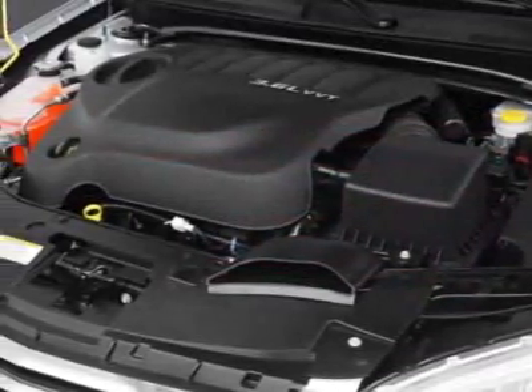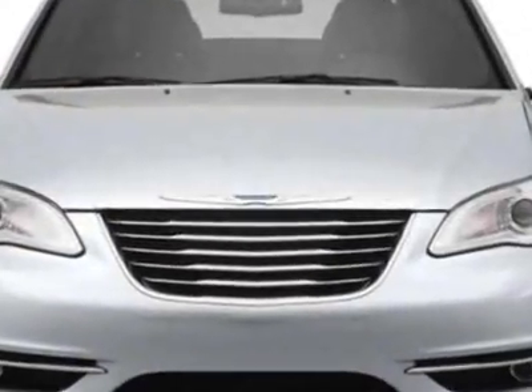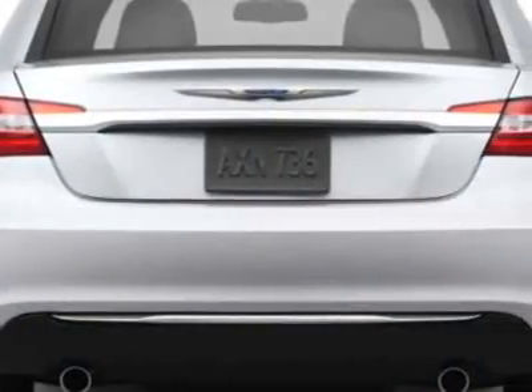This vehicle gets an estimated 21 miles per gallon in the city and an estimated 30 on the highway. This 200 boasts a 2.4 liter inline-four engine and has a 6-speed automatic transmission.